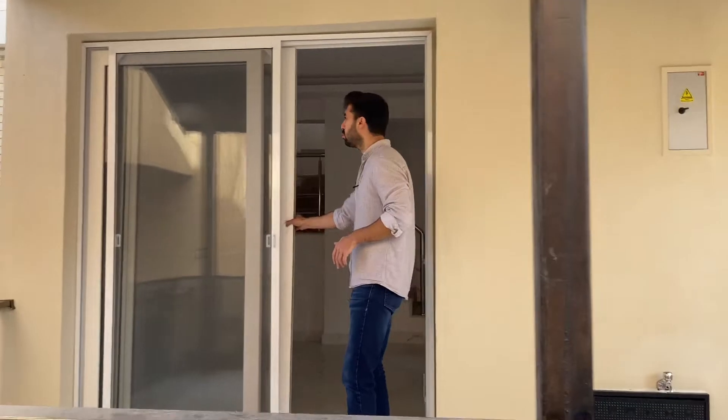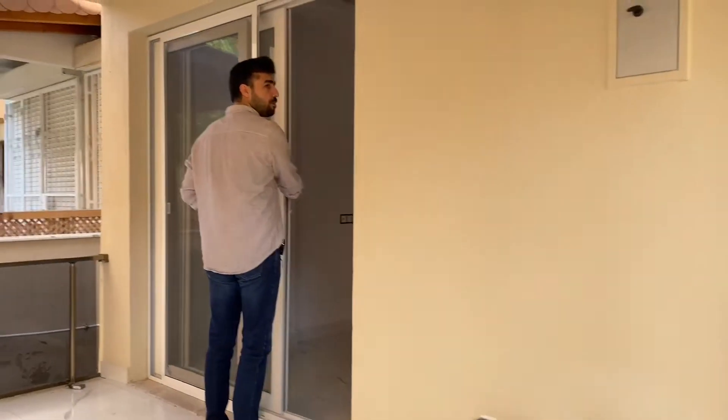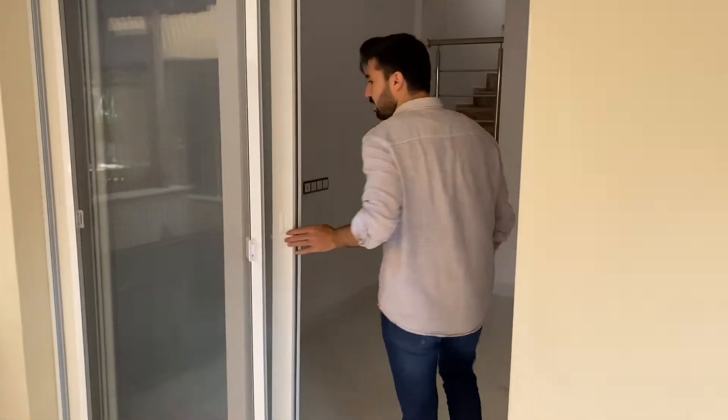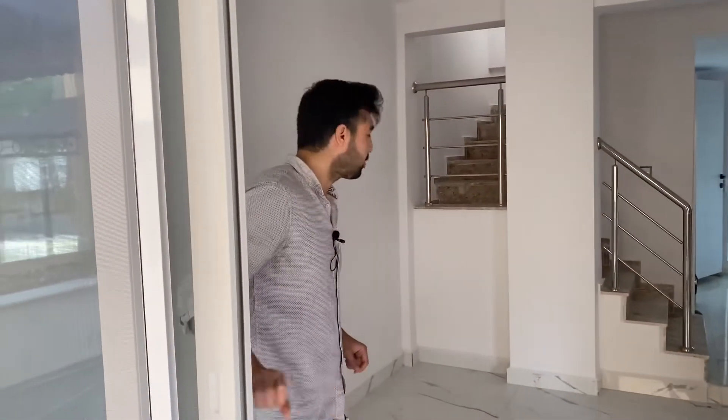İçeriye doğru da sürgülü bir kapı açılıyor. Bunları Pimofen'den yapmışlar arkadaşlar. Pimofen ürünü kaliteli; kullanmadığınız zaman rahat kaymaz. Doğru ürünü tercih etmişler, güzel bir ürün.